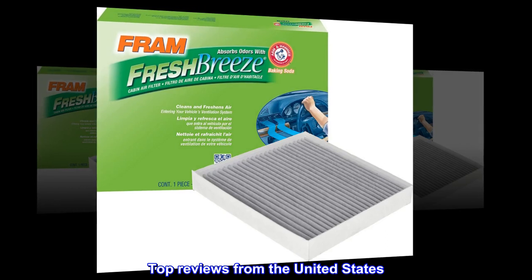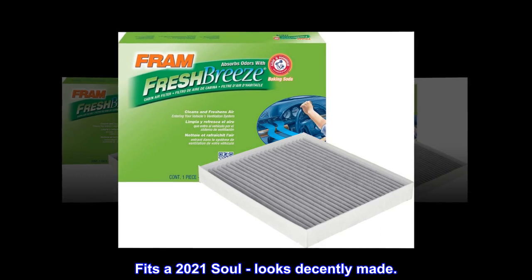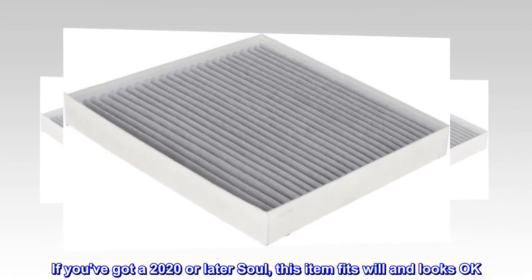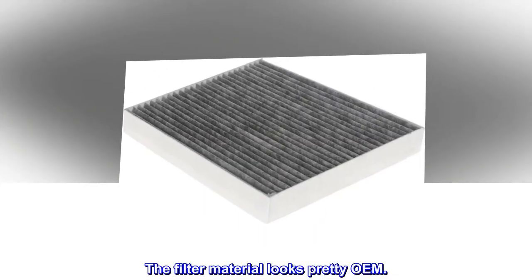Top reviews from the United States: Fits a 2021 Soul, looks decently made. If you've got a 2020 or later Soul, this item fits well and looks okay. The filter material looks pretty OEM.